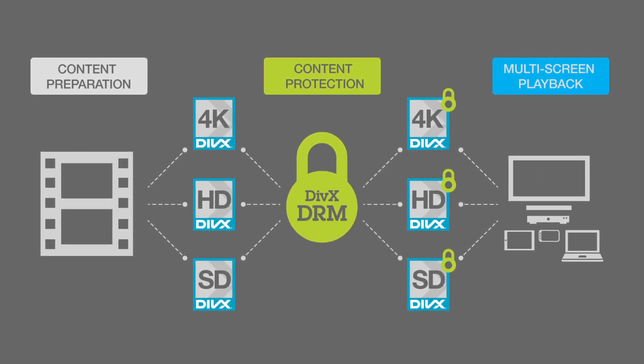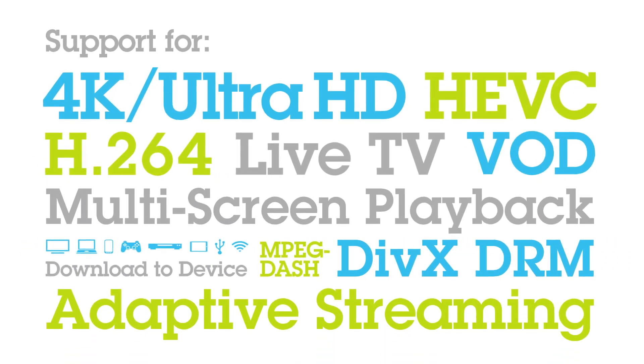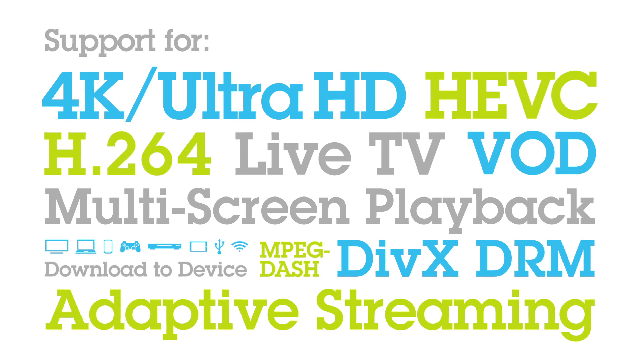DivX OmniView supports a wide range of technologies and standards, including 4K Ultra HD, HEVC, DivX DRM, live streaming, and MPEG-DASH.